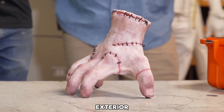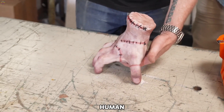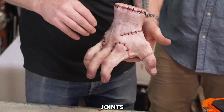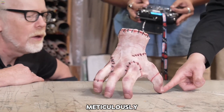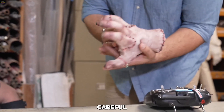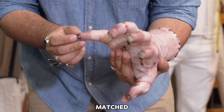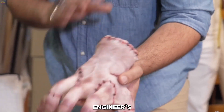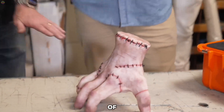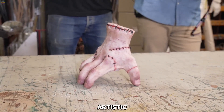For the exterior, a silicone shell was crafted to replicate the texture and appearance of human skin. Special attention was given to even the tiniest details — stitches, joints, and subtle textures were meticulously hand-painted to create a realistic and visually convincing finish. These careful touches brought the animatronic hand to life, ensuring it closely matched the on-screen version. The engineers' dedication to precision and realism resulted in a faithful recreation of Thing, showcasing an impressive blend of engineering innovation and artistic craftsmanship.